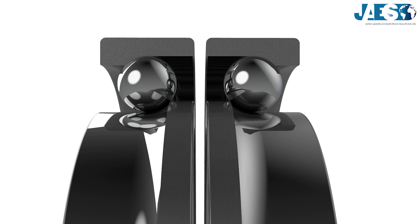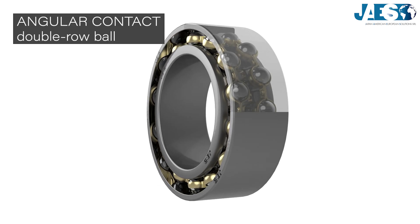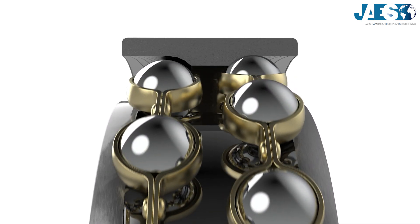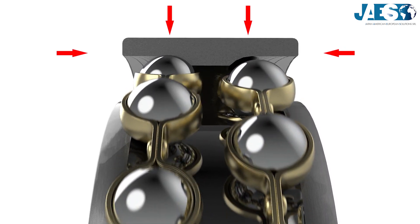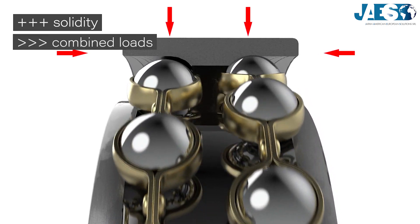However, this solution can be cumbersome, which is why double-roll angular contact ball bearings were conceived. This kind basically consists of coupling two single-roll oblique balls, but their inner and outer rings are fused together. This guarantees greater solidity, and they can support radial and axial loads on their own, acting in both directions.